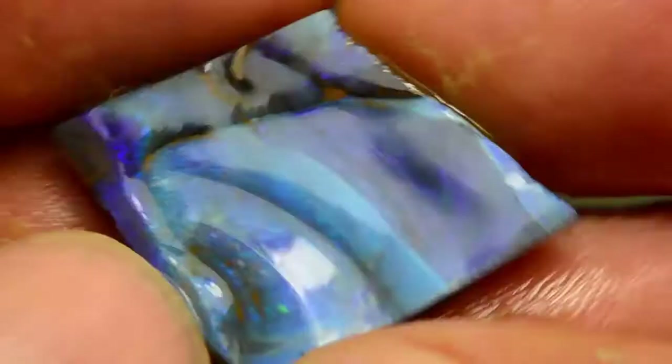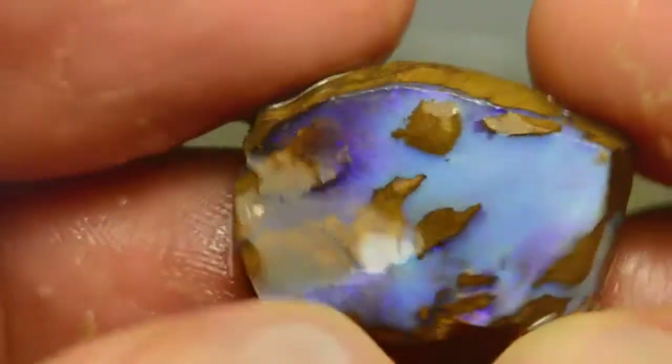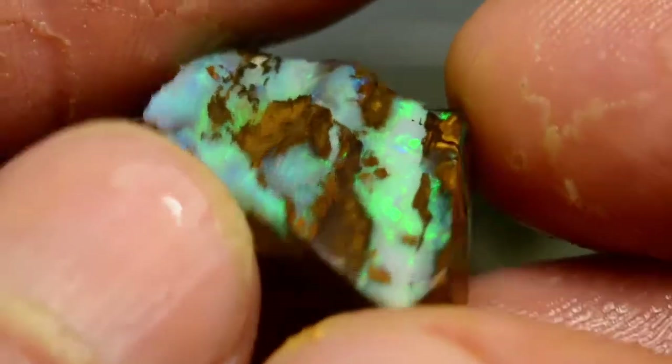Light blue stone — barry — nice big pendant. Another light blue stone, a bit on the milky side. This is a green-green stone. It's got a bock penetrating through it.